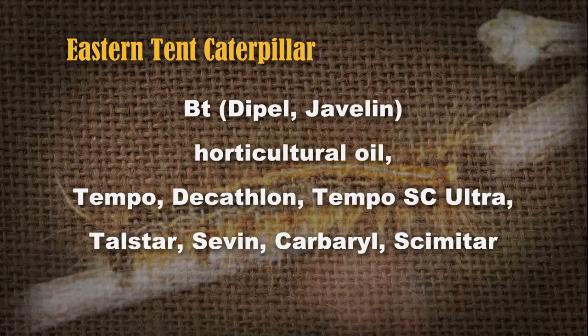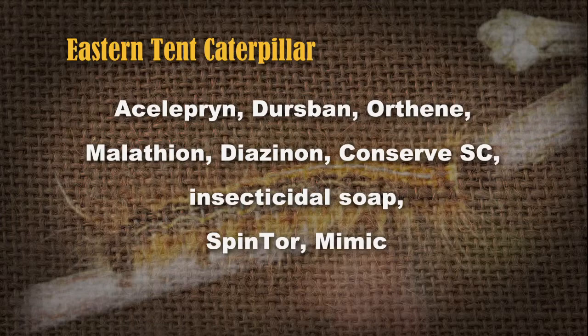The best way to apply BT is probably with a hose-end sprayer if it's a pretty good-sized tree. If you can catch them when they first hatch, horticultural oil will clog up their breathing tubes and kill them when they're real small. That same list of insecticides for azalea lace bugs will also take out the Eastern Tent Caterpillar. Insecticidal soap is another one that works pretty well, especially on younger caterpillars. The smaller the caterpillar, the easier it is to kill.